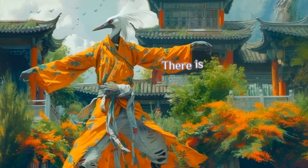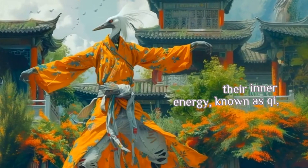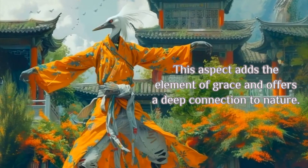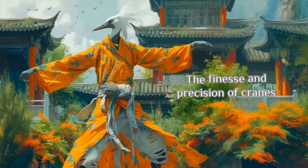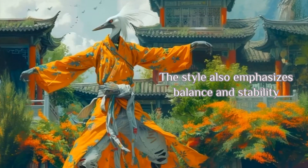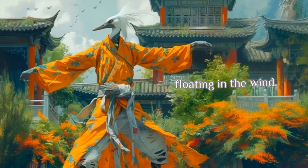Crane Style. There is a lot of elegance in Kung Fu, especially within the Crane Style. Students learn how to cultivate their inner energy, known as Qi, with breathing exercises, meditation, and focused concentration. This aspect adds the element of grace and offers a deep connection to nature. The finesse and precision of cranes can be observed with techniques such as beak strikes and feather step footwork. The style also emphasizes balance and stability that is visible in every action. Each training session gives students a sense of moving as a feather floating in the wind.